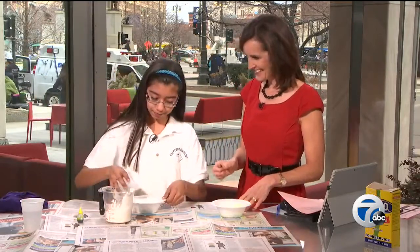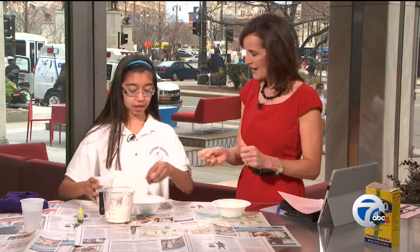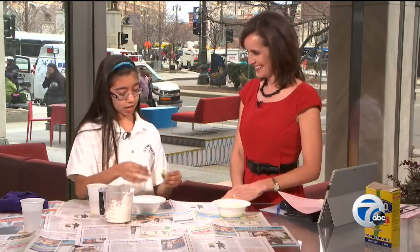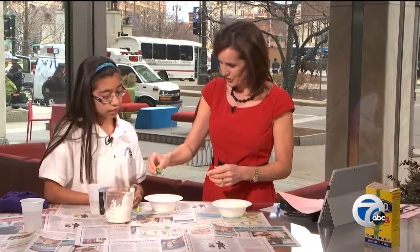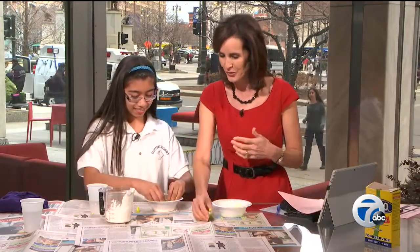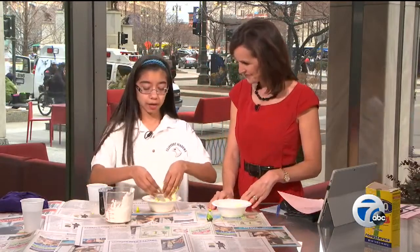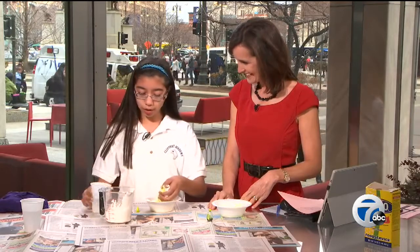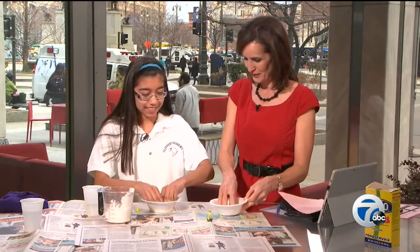Now you put in some of the water — about half a cup. I'm doing red today because of the Red Wings, with the dress. But we'll do green for Michigan State. As you're mixing, you may feel your mixture is really dry, but you can add a little bit more water.